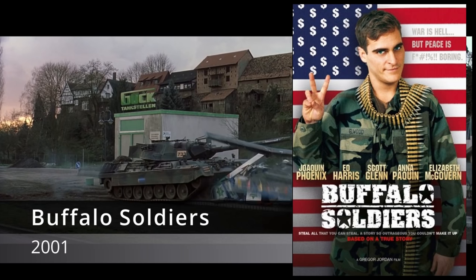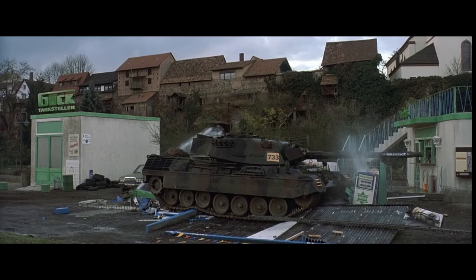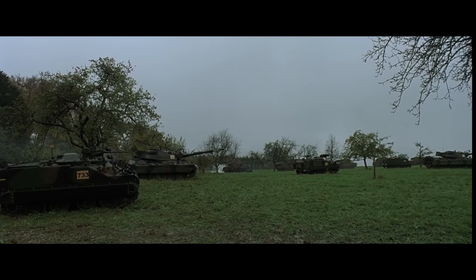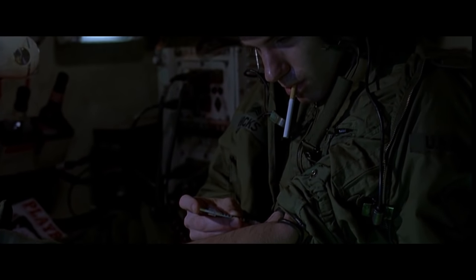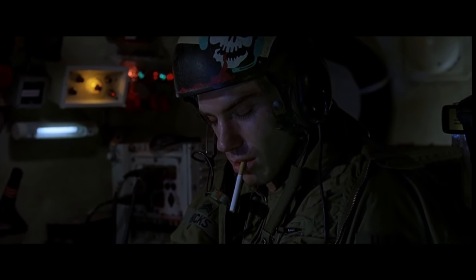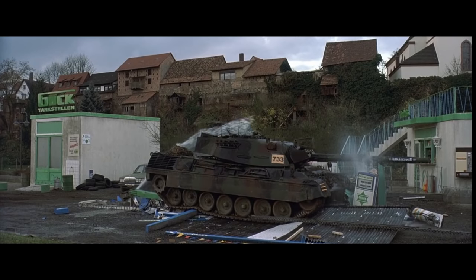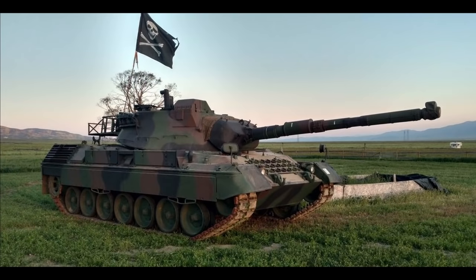Buffalo Soldiers (2001) is set on an army base in 1989 Berlin. It's a satirical look at army life with dark themes of weapon smuggling and drug abuse within the army. As opposed to being an anti-war movie, this is actually more of an anti-military culture film, so it won't be for everyone. It does have a great cast and some interesting tank scenes, particularly one lengthy scene of a tank crew causing general mayhem in a Leopard 1A5 while high on heroin. Not surprisingly, the studio had to use a Leopard as the American military wanted nothing to do with this movie.